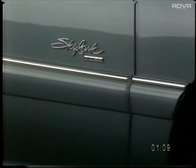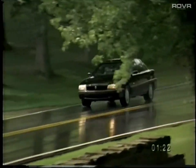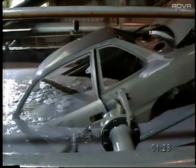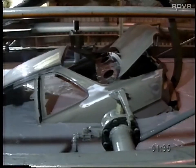To help maintain its good looks, Skylark is protected by a base coat clear coat anti-chip lower paint for resistance to stone chips and corrosion. For additional corrosion protection, Skylark features a stainless steel exhaust system with a 100,000-mile aluminized muffler. Two-sided galvanized body panels allow for a six-year, 100,000-mile corrosion warranty.